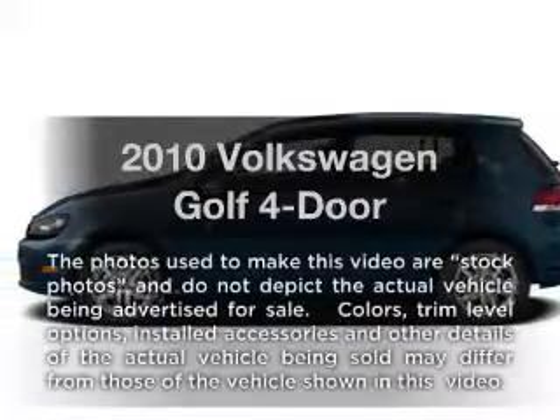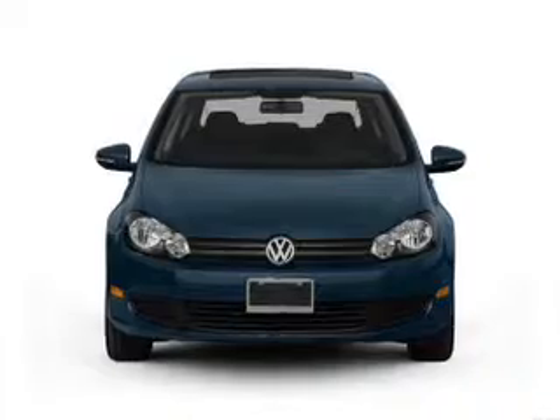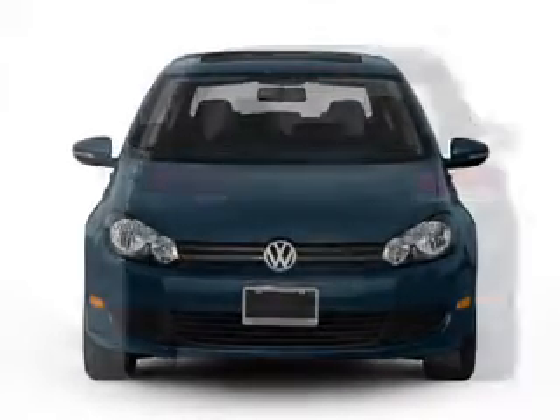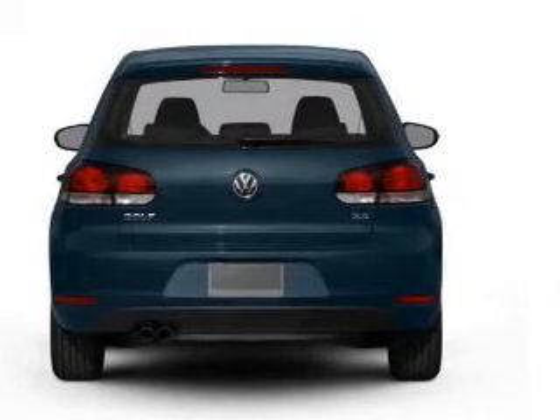Imagine yourself in this 2010 Volkswagen Golf. Travel the roads in style and comfort in this great vehicle. With a reliable engine, the powertrain includes front-wheel drive, driven by a 6-speed automatic transmission.